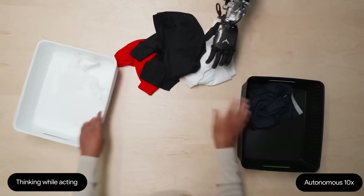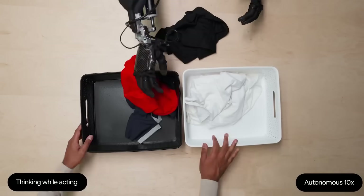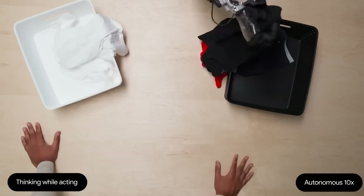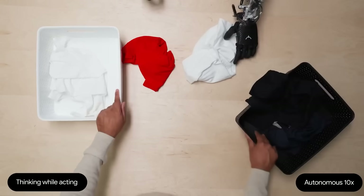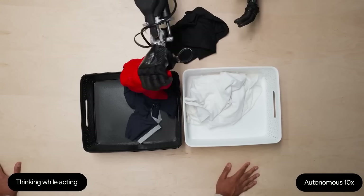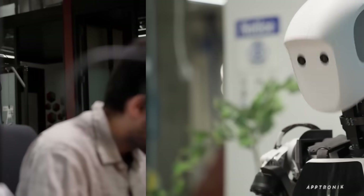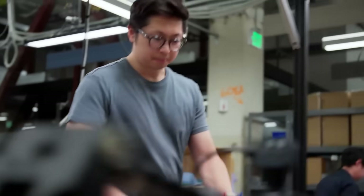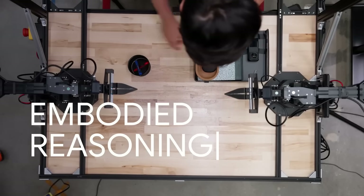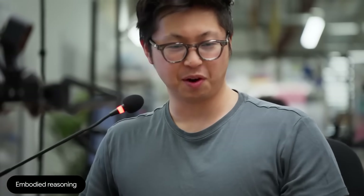But here's where it gets crazy. The man swaps the baskets mid-task. The robot sees the change, pauses, and immediately adapts, putting the white cloth into the new correct bin. It's not just following a script — it's observing and reacting in real time. That's next-level awareness. This is all possible because of what they call embodied reasoning. The model can now understand its environment more clearly and figure out what to do next, even when things change unexpectedly.